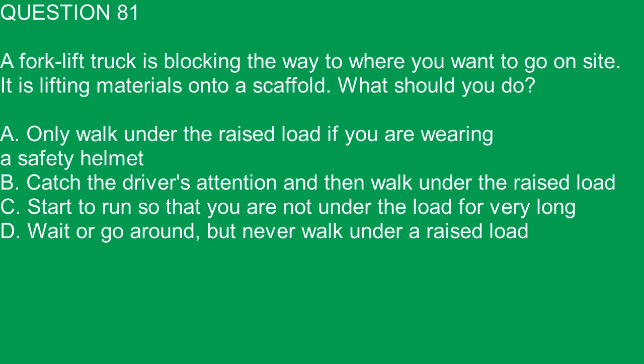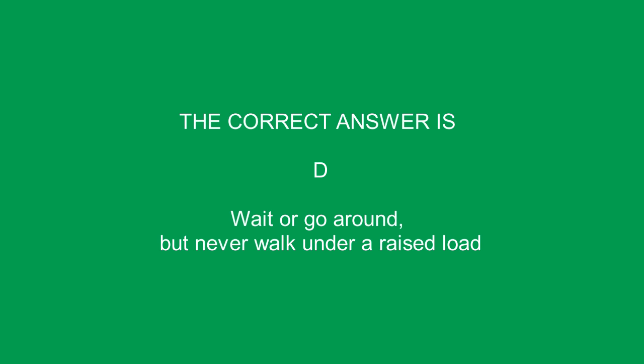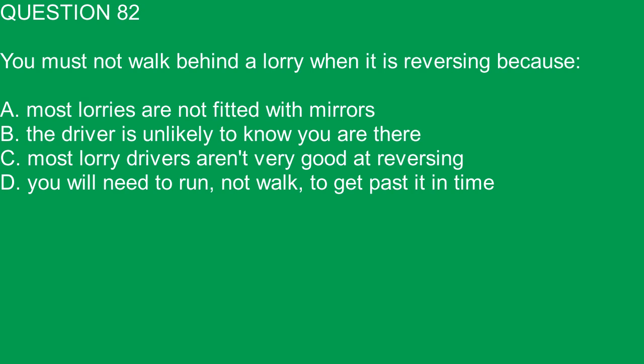Question 81. A forklift truck is blocking the way to where you want to go on site. It is lifting materials onto a scaffold. What should you do? A. Only walk under the raised load if you are wearing a safety helmet. B. Catch the driver's attention and then walk under the raised load. C. Start to run so that you are not under the load for very long. D. Wait or go around but never walk under a raised load. The correct answer is D.